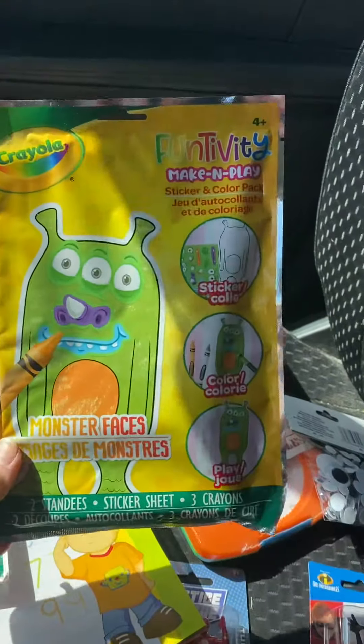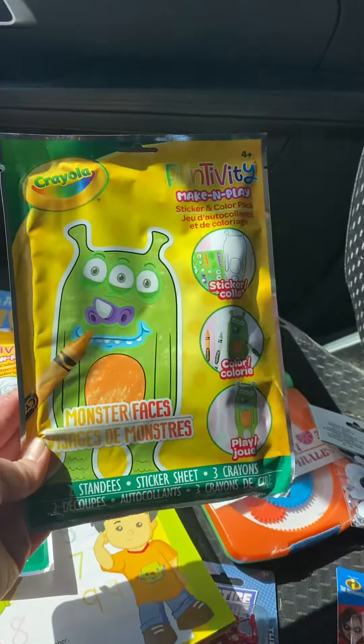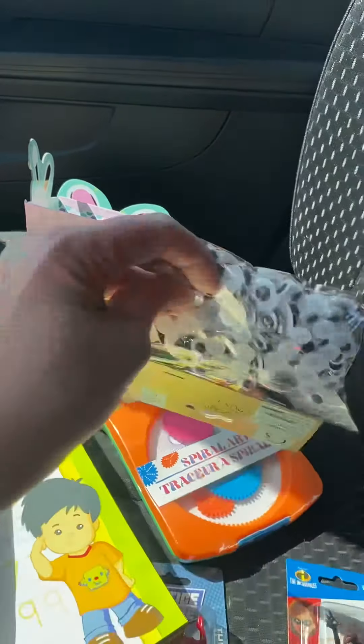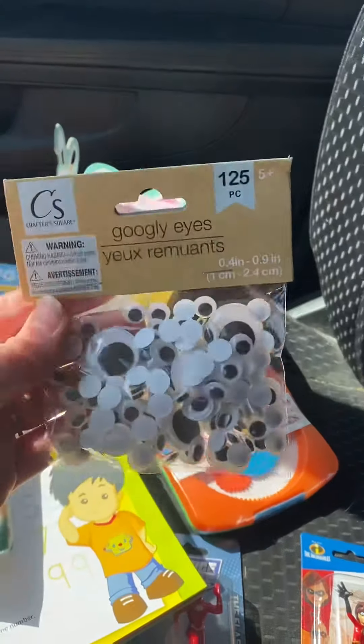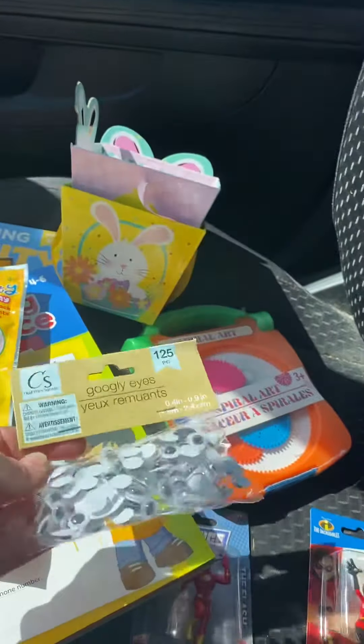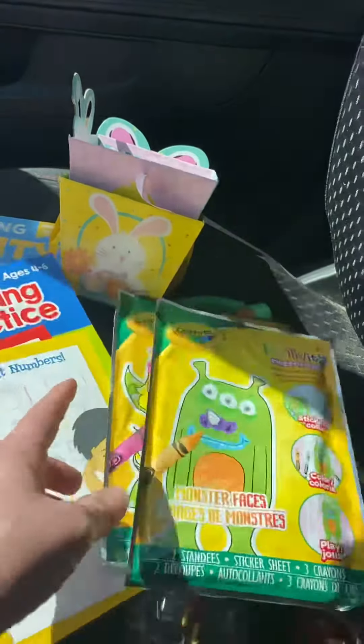And I got the other one — sorry about the lighting — Monster Faces. I also got another Spiral Art, and I got a pack of Googly Eyes because I know I need those. You can always do a lot of different things with those with the kids.